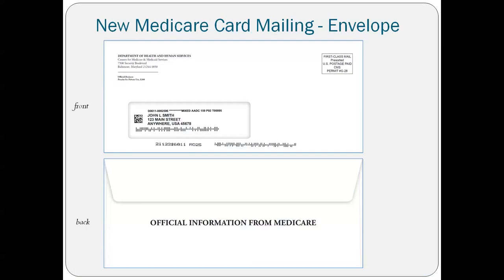Here's what the new Medicare card mailing envelope will look like. In the top left-hand corner, it's going to say Department of Health and Human Services, Center for Medicare and Medicaid Services, and list the Baltimore, Maryland address. It's not going to say 'your new Medicare card' on the front. On the back, it will say 'official information from Medicare.' So please, if they get this envelope, do not throw it away — it has your new Medicare card inside. Each individual will get a separate envelope; couples won't receive theirs in the same envelope.